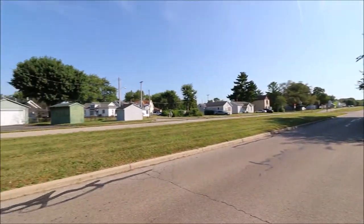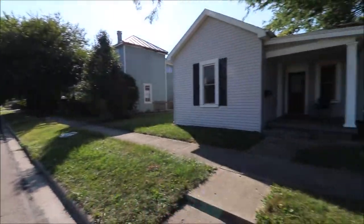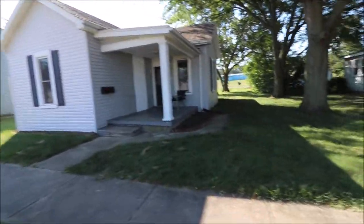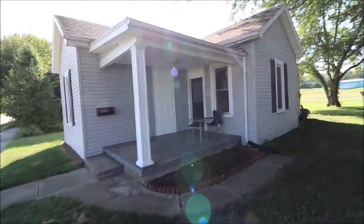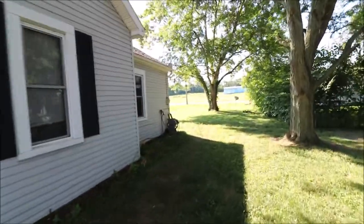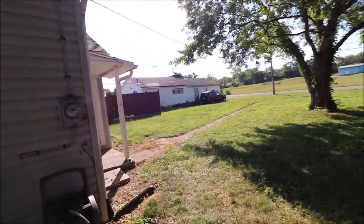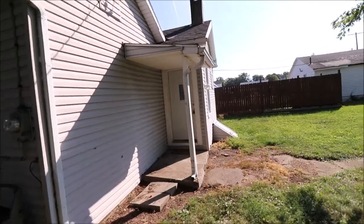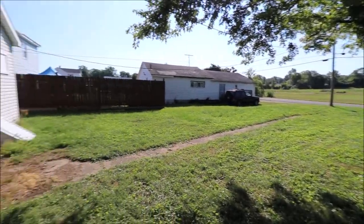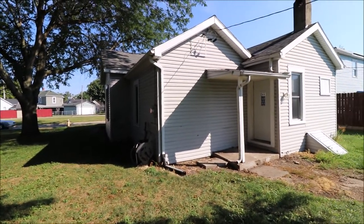Right in front of me here, you got the Xenia bike path. And then behind you, you have no rear neighbors — it's a good-sized lot. Got a nice covered porch there. That's a really good-sized lot back here, and again, no rear neighbors; you just have the field behind you. You also have a little covered patio back here.